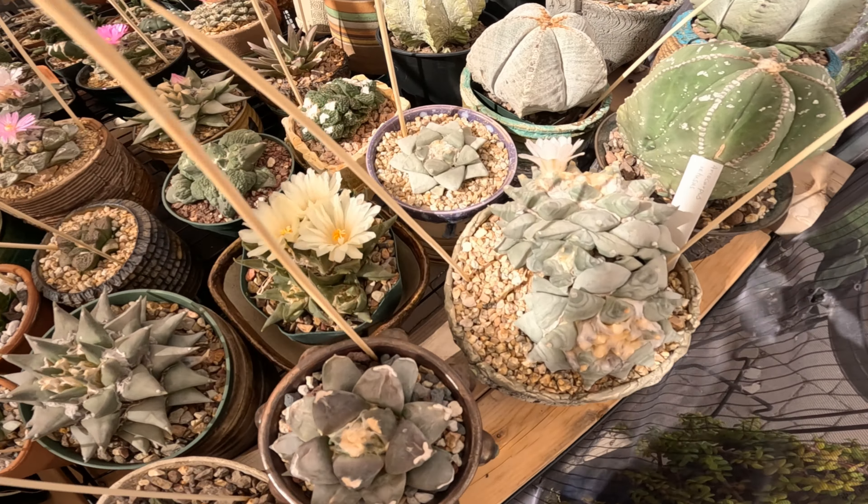I think it's only in the upper 80s today, which is definitely a difference, but still a little bit warm. This is probably peirescia truncata — some pretty big plants, some pretty big pots as well. This one is $152.